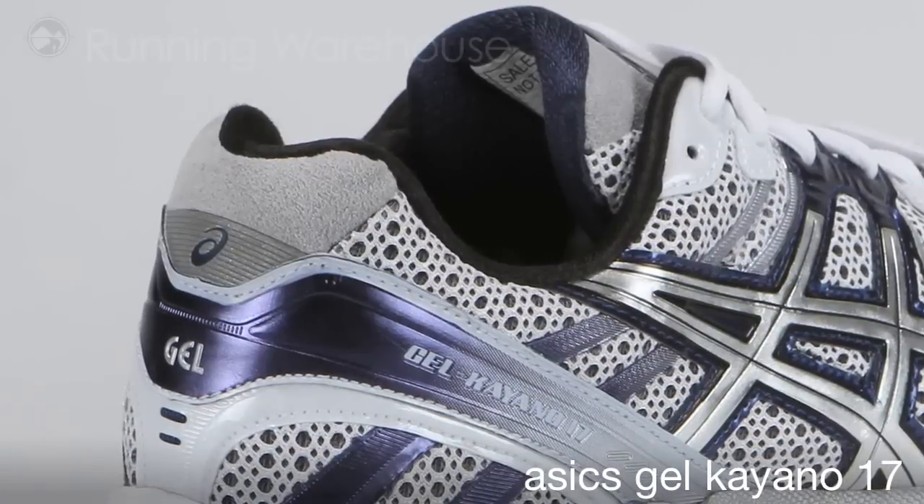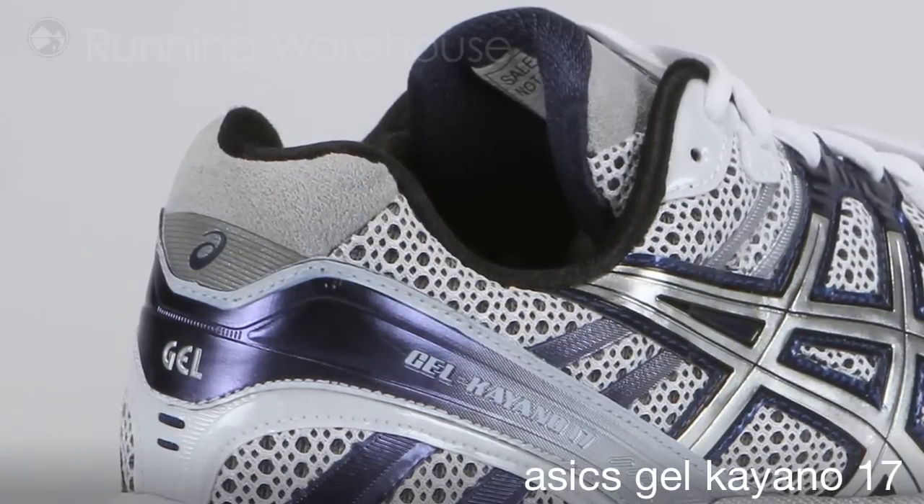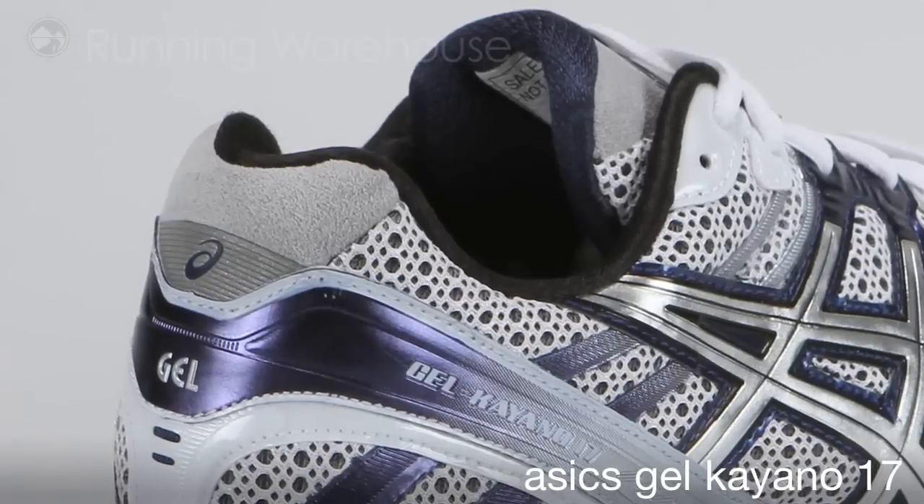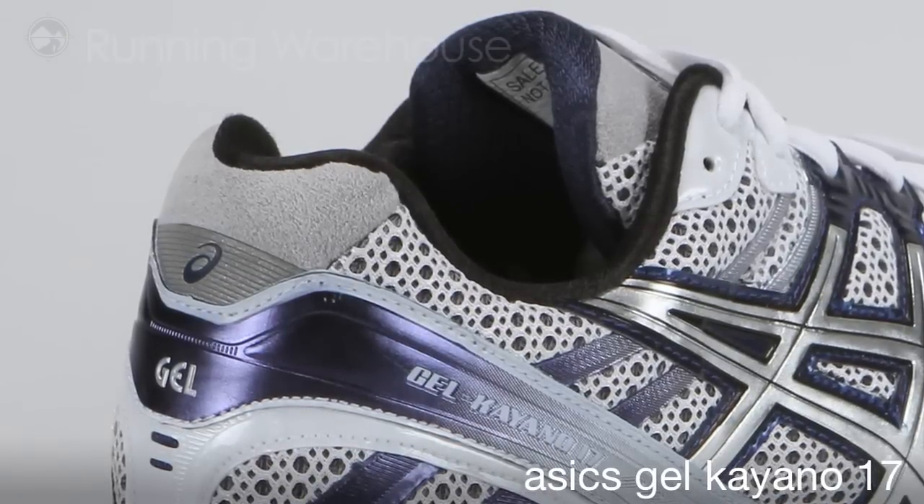A new feature on the Kayano 17 is an improved OrthoLite sock liner. It's made of a 5.5 millimeter layer of foam that features enhanced bounce-back as compared to the previous version.